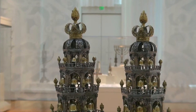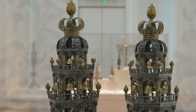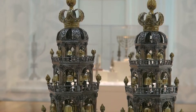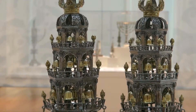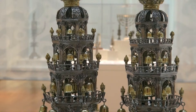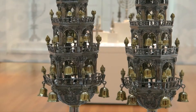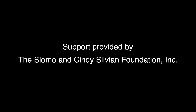These finials once belonged to the Great Synagogue, the principal house of worship for Amsterdam's Ashkenazi Jewish community. The distinctive form of ascending tiers of columns and arches surmounted by a crown was inspired by church bell towers. The crowns are symbolic of the power and majesty of the Torah.